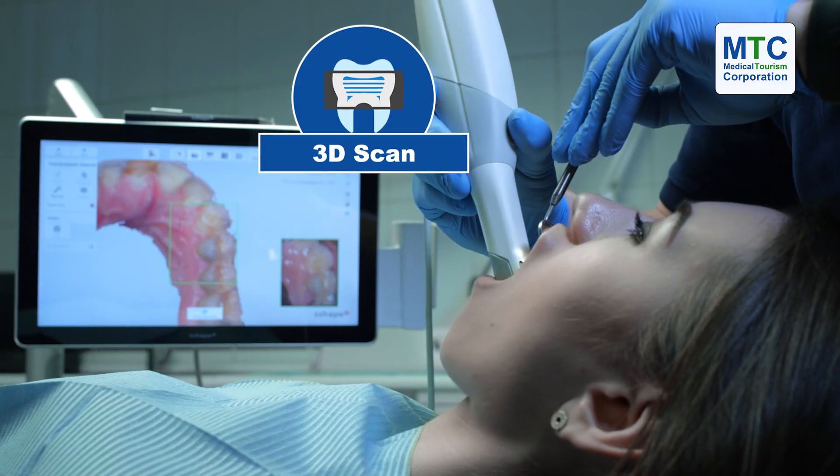We send our patients for a special 3D scan. We don't do it here at the clinic, but there's a place specialized for those.